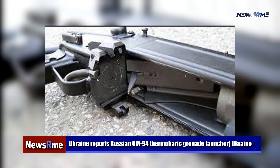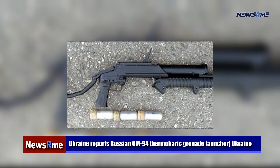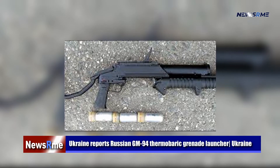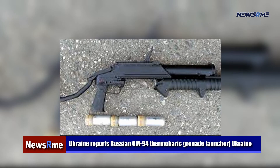According to recent reports, the GM-94 will be used by Russian soldiers in Ukraine during the country's 2022 invasion, when it will be part of a broader arsenal of flame weapons.